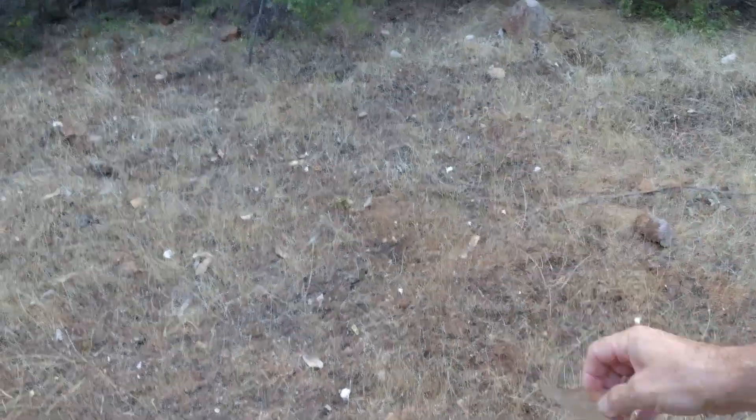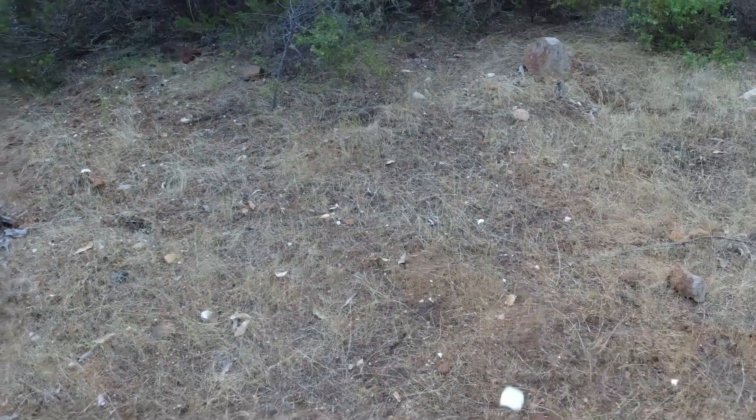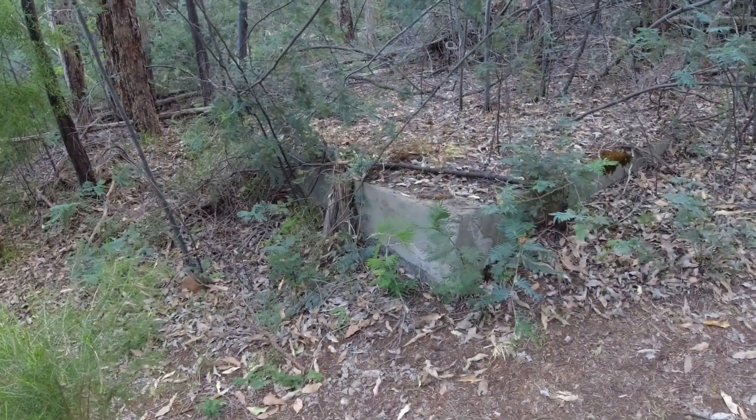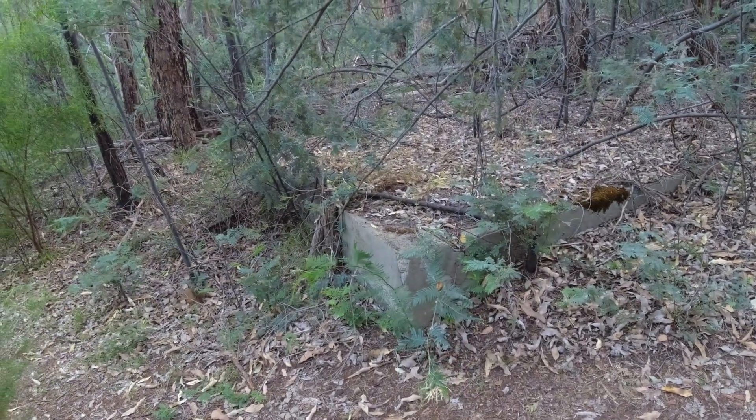More broken glass and shards of pottery. I've just noticed this large concrete pad in the bush, not far from the road. Not sure what this is, but it doesn't look like a chimney to me.